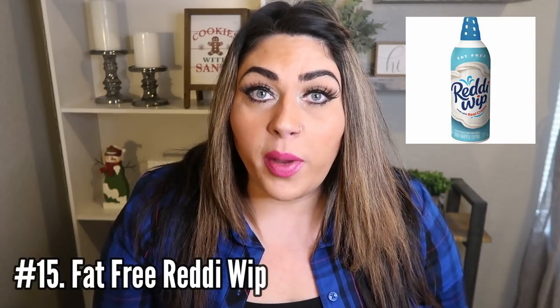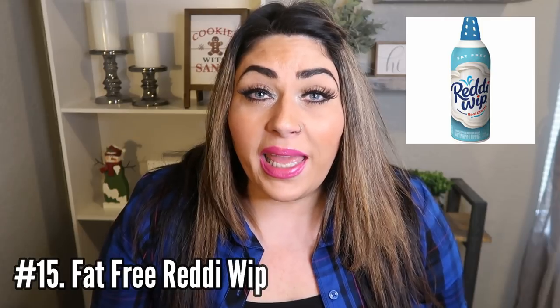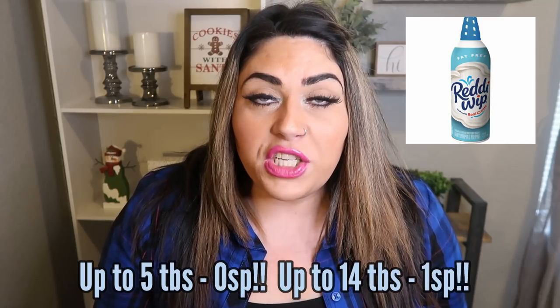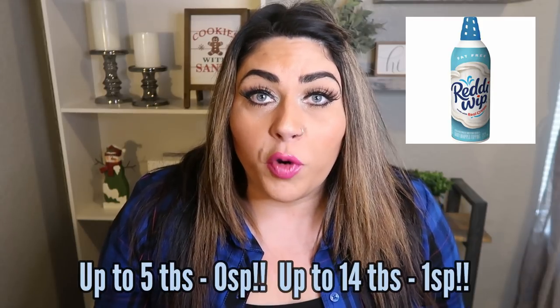Number 15 is fat free ready whip. I buy it every week because there was one week I did not have fat free ready whip and I freaked out. It is such a staple for me. It is zero smart points on any plan until you have around five or six tablespoons. You can have so much of this fat free ready whip for zero points. You can top it on your coffee, your hot chocolate. I love it in the parfait with the yogurt and the smart cake. For zero to one smart point, you literally have piles of fat free ready whip. Found at your local grocery store, generally with all the other canned whip topping by the milk section.